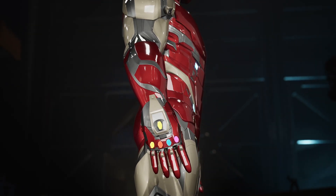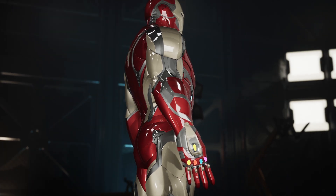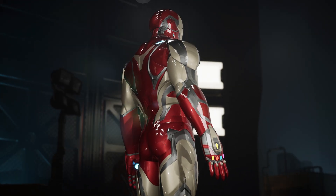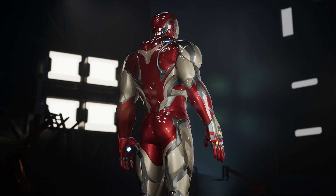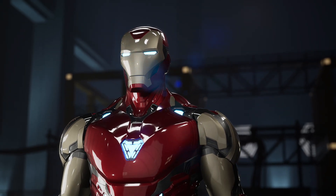The Mark 85 is the latest Iron Man armor created by Tony Stark. It is equipped with an enhanced nanostructure and is exceptionally more durable and efficient in combat than its base model, the Mark 50. The armor appeared in Avengers: Endgame as Tony Stark's final suit. The silver exoskeletal structure is exposed throughout the armor, connecting its different pieces.